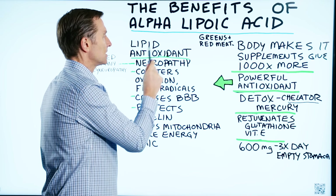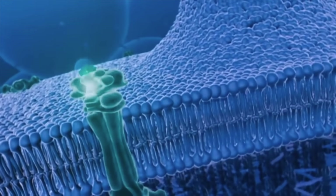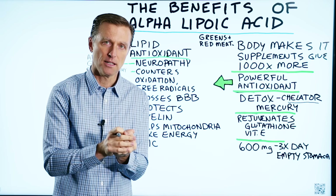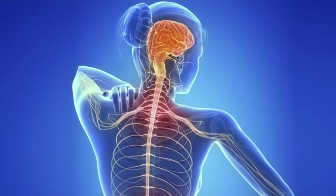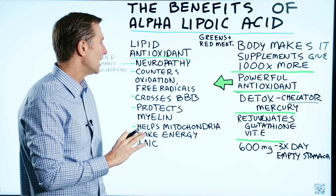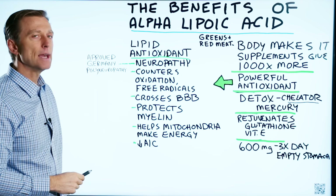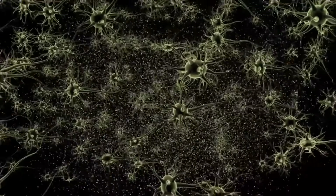It's a lipid antioxidant, so it's really good for areas of your body lined with lipids — as in nerves. The nerves are lined with a lipid or fat layer called myelin. So if someone has MS, for example, which is an autoimmune condition, alpha lipoic acid would be really good to minimize the side effects from that condition. It's also good for diabetic neuropathies — anything involving nerve damage.